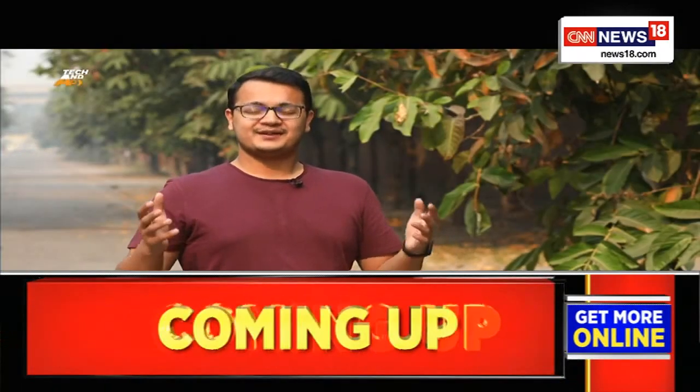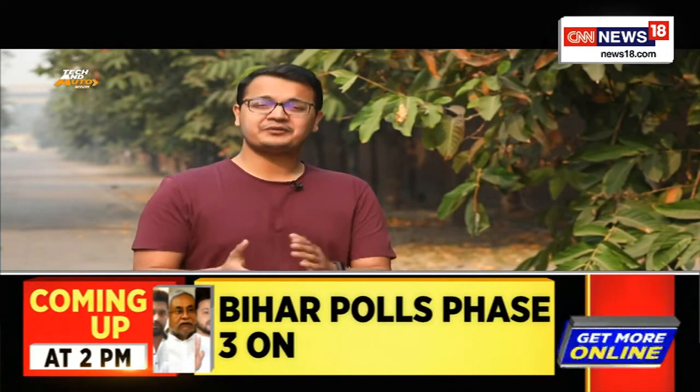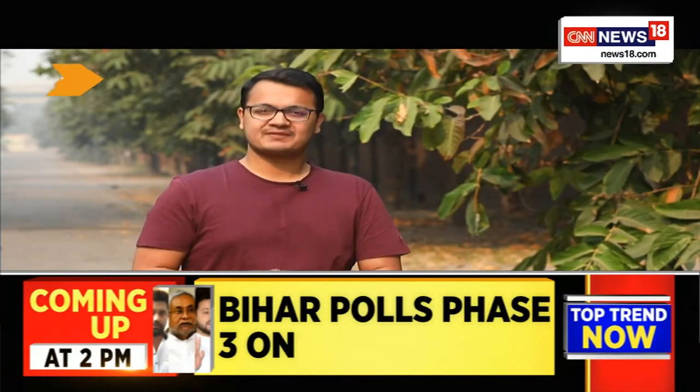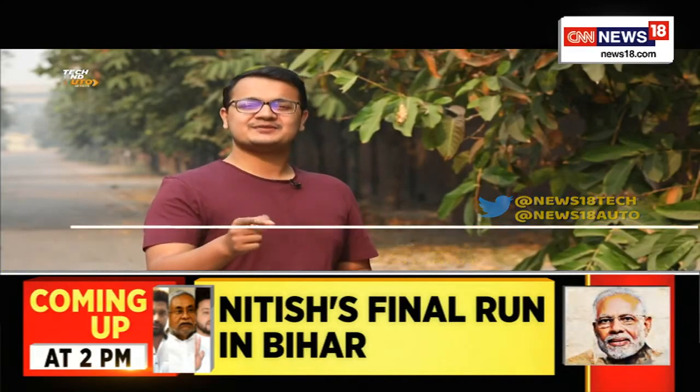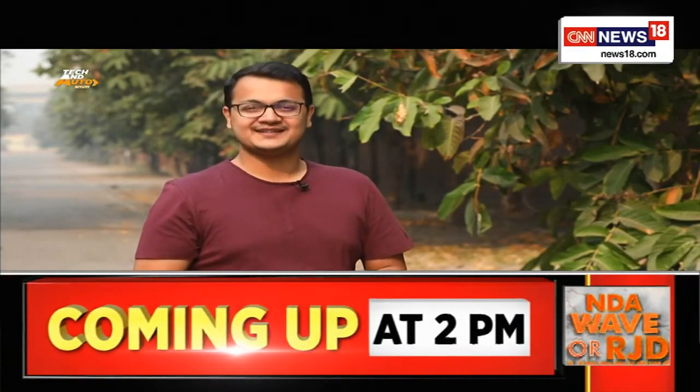And with that, we've come to the end of this edition of the Tech & Auto Show. Make sure you let us know how you found the show by reaching out to us on Twitter — for technology, reach out at News18 Tech; for automobiles, your destination is News18 Auto. That's about all for today. I'll catch you same time next week, only on CNN News18.